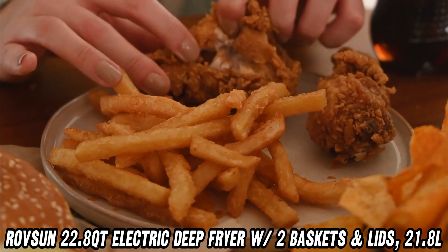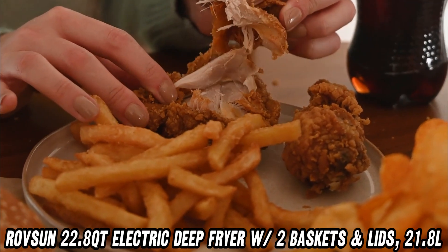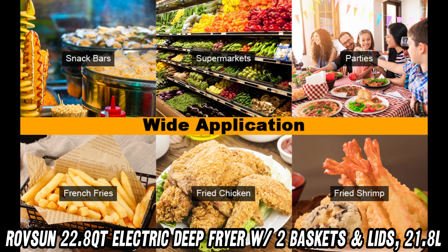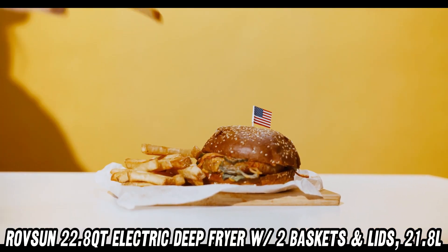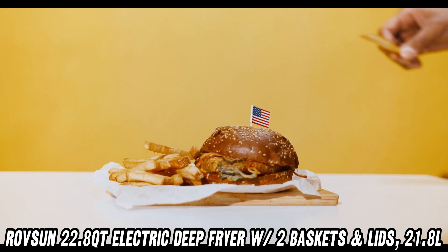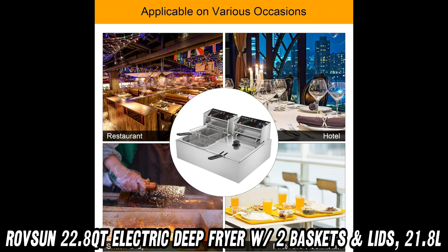What about temperature control? Don't sweat it. Each tank has its own temperature knob, letting you fry different foods at different temperatures — from 140 degrees Fahrenheit to 392 degrees Fahrenheit. It's got the range you need to get everything just right.